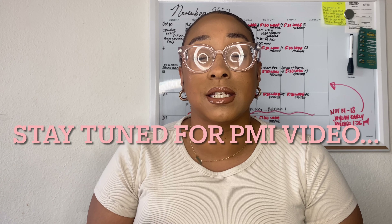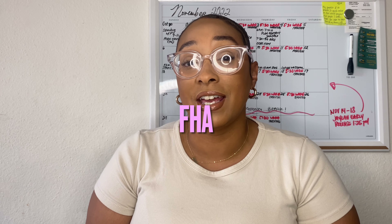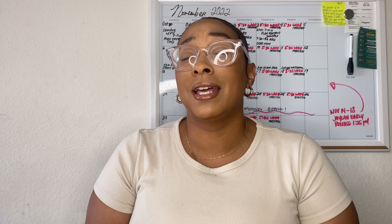Private mortgage insurance is only required on this conventional loan until you hit 20% equity — I'll go over this in another video. So the second most popular mortgage type is going to be an FHA loan, which is a government-backed loan. FHA is usually paired with down payment assistance programs, and some lenders offer FHA loans because they're a little bit more flexible.